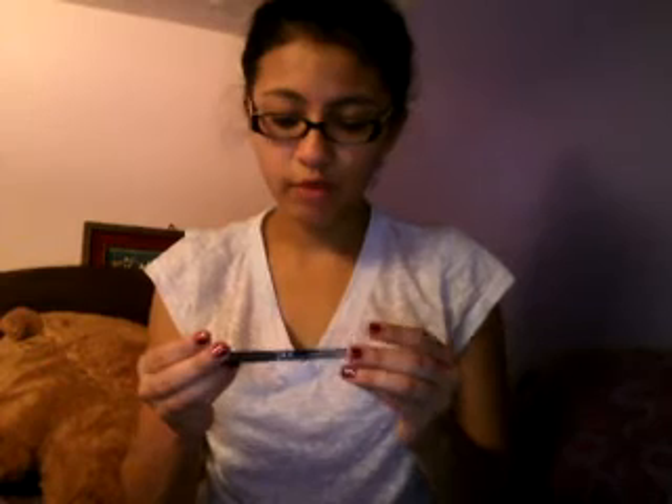So then I have this NYX Retractable Eyeliner, and it looks like that. I have to buy a new one because I don't think it has any more.